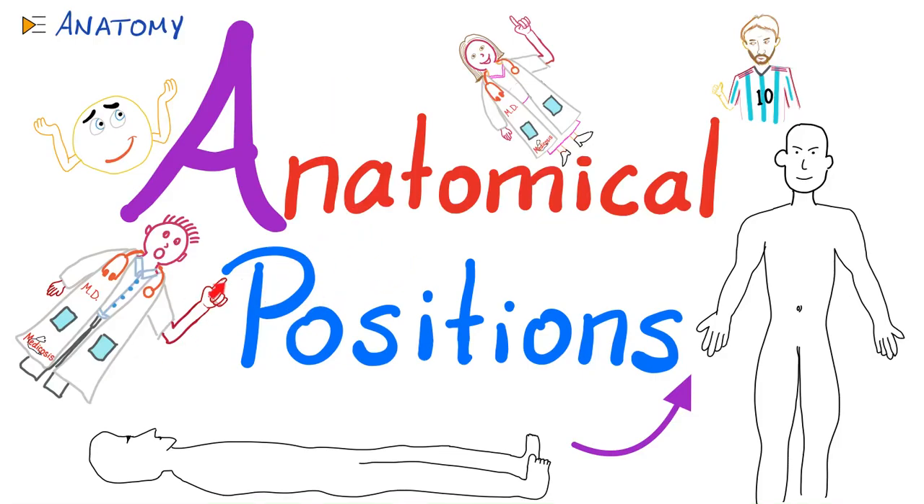Hello, what's happening? It's Medicosis Perfectionelis, where medicine makes perfect sense. Today, let's start a brand new anatomy playlist by talking about the most basics of the subject: anatomical positions. I will also add some clinical correlations in between. With that said, now let's get started.